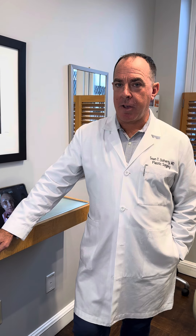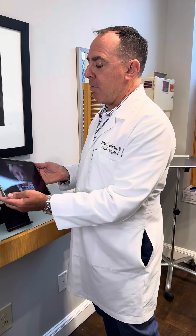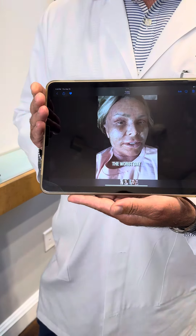Hi everyone, it's board certified plastic surgeon Sean Doherty from Boston. A patient of mine recently brought me a news article that I thought would be interesting to chat about today. It is about a patient who had laser resurfacing — Tamara Judge, for all of you Bravo reality TV fans. She is on Real Housewives of the OC.